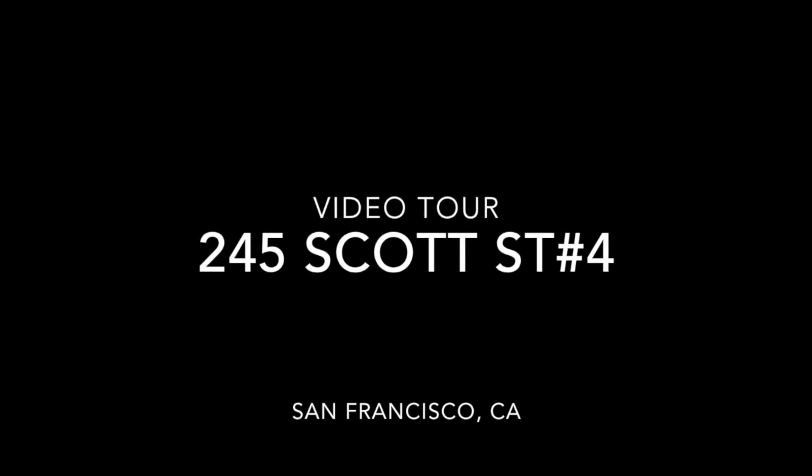Hello, this is Taylor with Rentals in SF and this is a video tour of 245 Scott Street, unit number three.